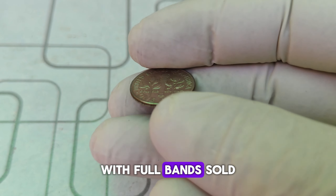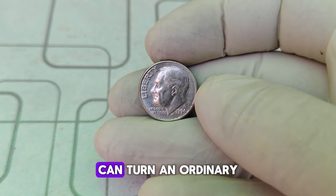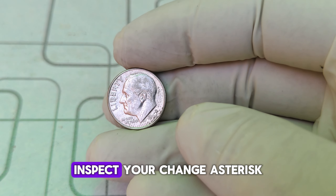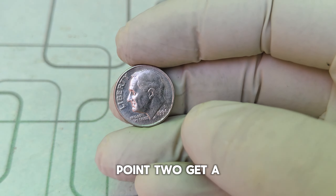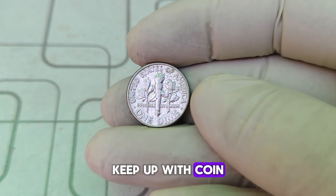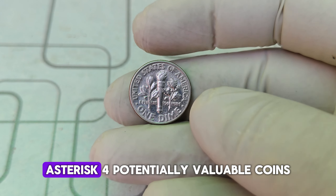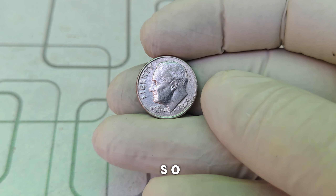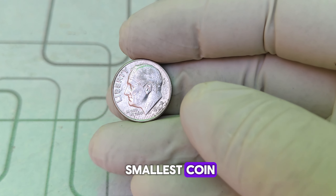In recent years, some 1994 D Roosevelt dimes have fetched staggering prices at auctions. One particular specimen in top condition with full bands sold for an eye-popping $55,000. This shows how a keen eye for detail and a bit of luck can turn an ordinary dime into a treasure. For aspiring collectors: inspect your change for unusual features, use a good magnifying glass, keep up with coin collecting news and auction results, and have potentially valuable coins professionally graded by agencies like PCGS or NGC.